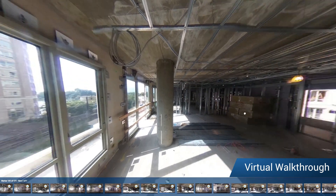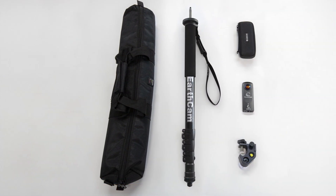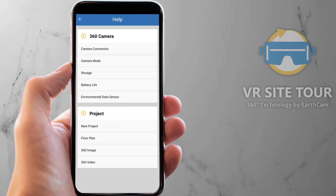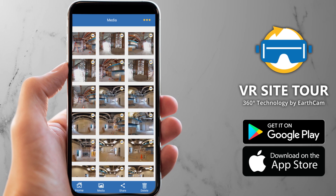It's easy to get started with EarthCam's 360 camera kit or your own Ricoh Theta camera and our free mobile app — create 360-degree documentation of any project.